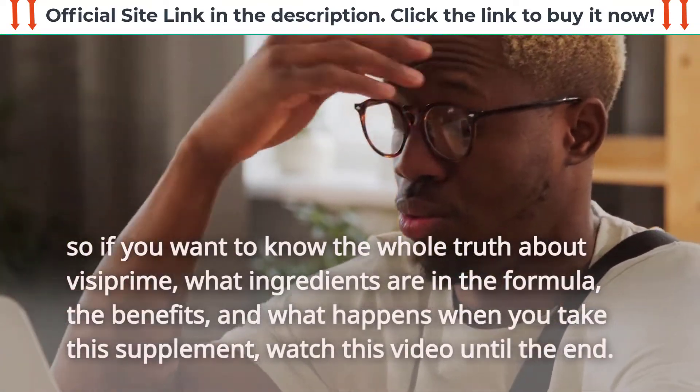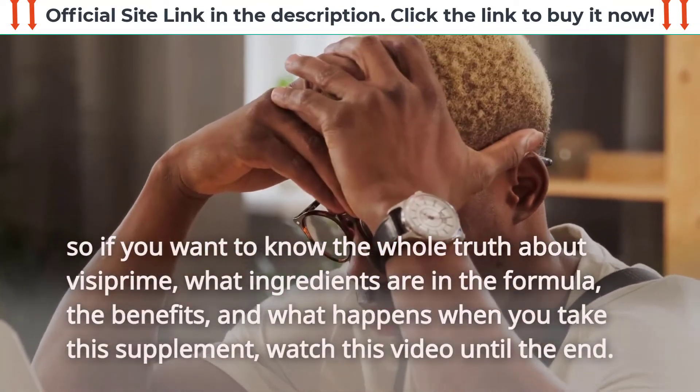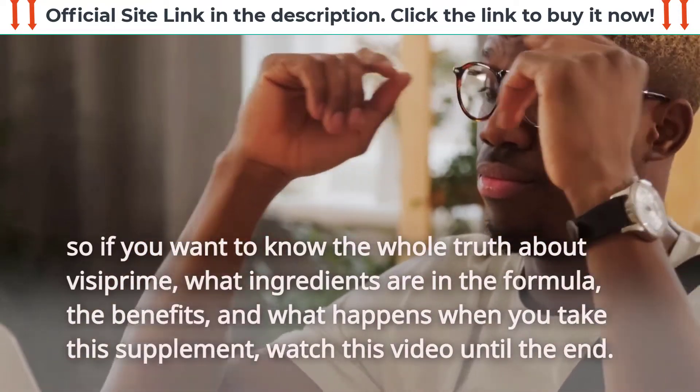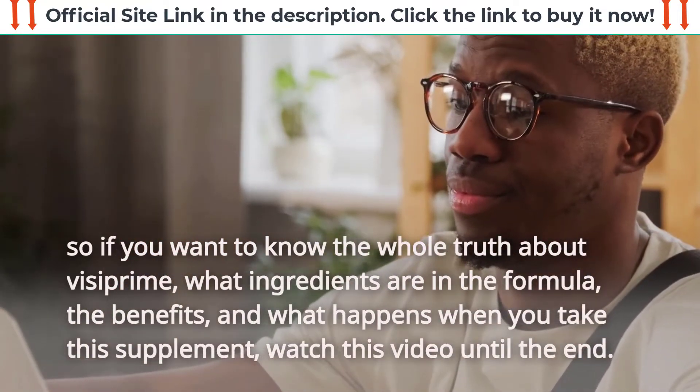So if you want to know the whole truth about VisiPrime — what ingredients are in the formula, the benefits, and what happens when you take this supplement — watch this video until the end.